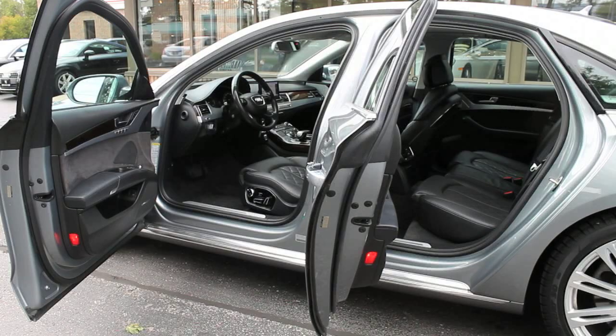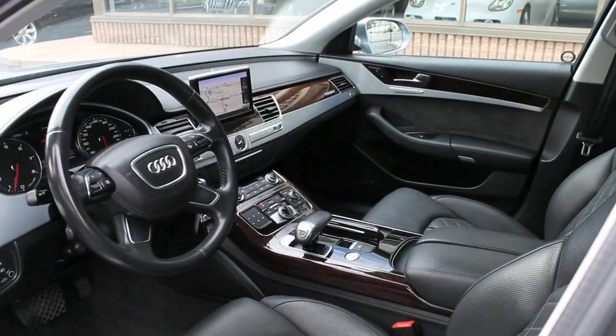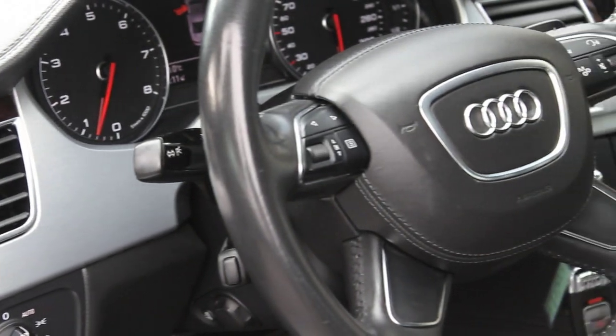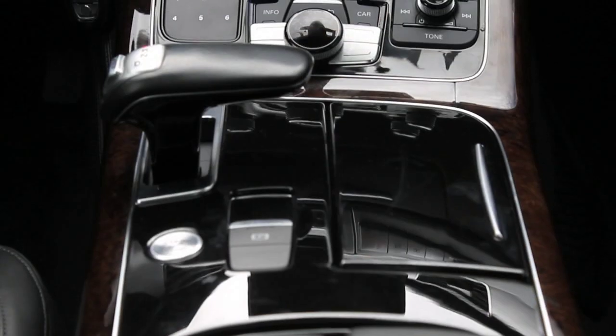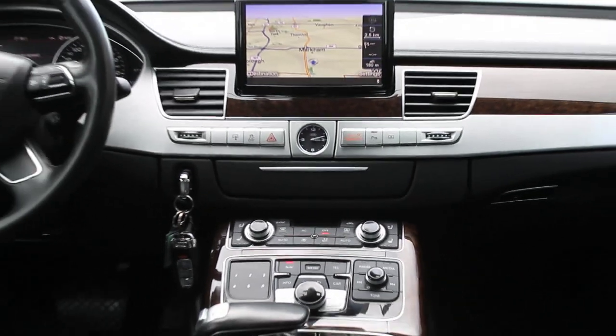The interior of the A8 provides first-class comfort. In typical Audi fashion, the fit and finish is superb, with generous amounts of wood, faux suede, and gorgeous accents lending a luxurious ambiance. With the 12-way power-adjustable front seats, including upper seat-back angle adjustment, and a standard power tilt-and-telescopic steering wheel, finding a comfortable driving position is easy for folks of all body types.